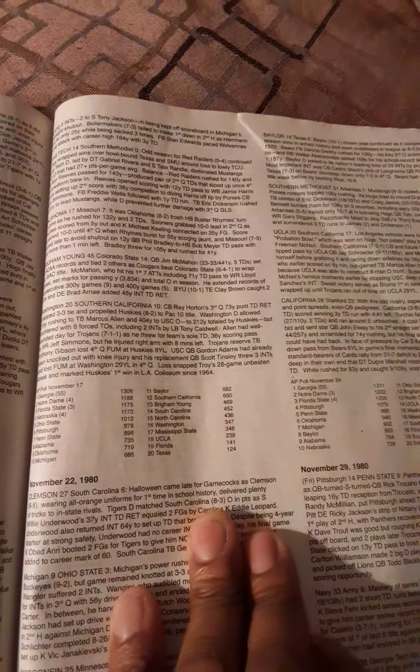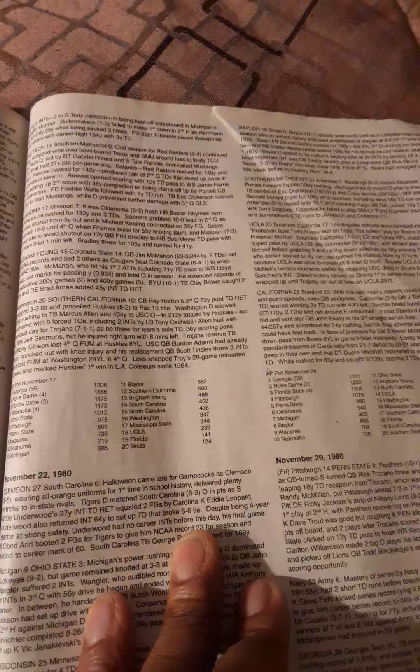That concludes the look at Week 12 of the 1980 college football season, the games played on November 22nd, 1980. Please like, subscribe, and comment on the channel. We'll review all this tomorrow. Until then, talk to you soon.